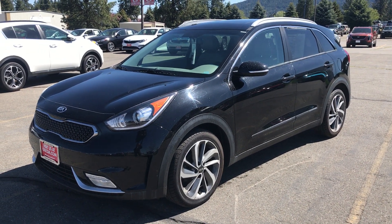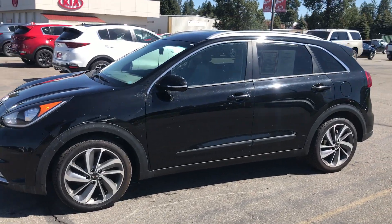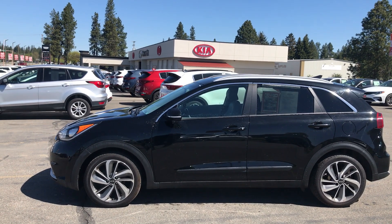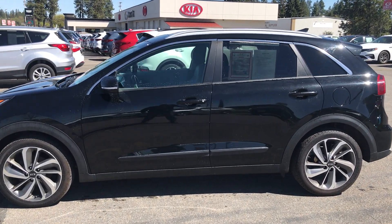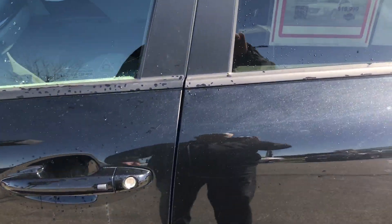Good morning, this is Jed over at George Gee Cadillac Kia here in Coeur d'Alene. Today I wanted to show you the 2017 pre-owned Kia Niro that we have here at the dealership. The amazing thing about the Niro — this particular Touring model — is that it gets 45 miles per gallon in the city.